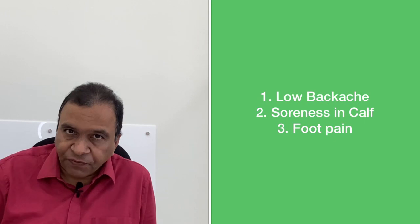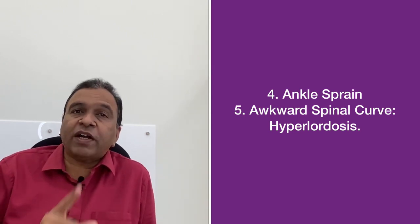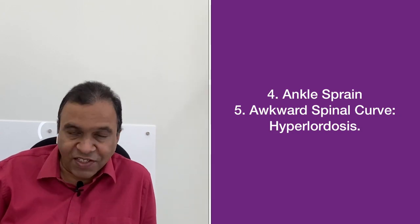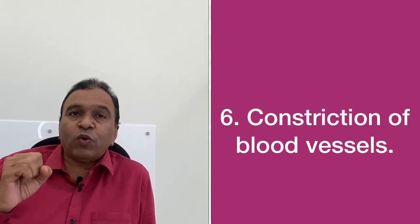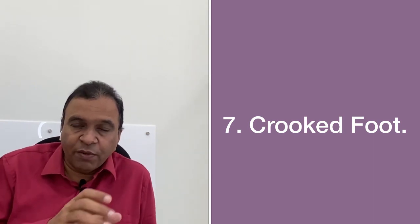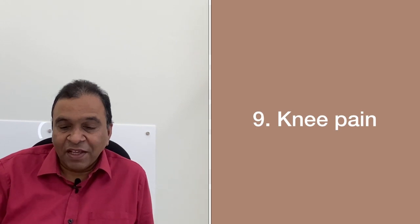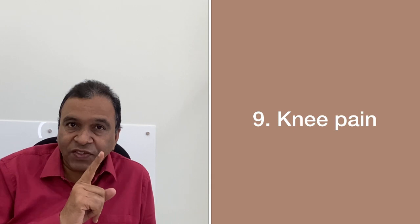Let us briefly introduce the 10 side effects of using high heels. First: low back pain. Second: sore calf. Third: foot pain. Fourth: ankle sprains. Fifth: awkward spinal curve. Sixth: constriction of blood vessels. Seventh: crooked foot — the foot becomes very narrowed, as high heels have a narrow toe box and all the toes get crumpled. Eighth: weakening of ligaments. Ninth: knee pain. Tenth: hyperextension in the toes.